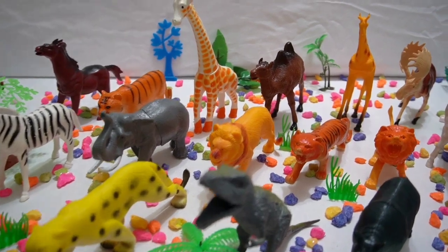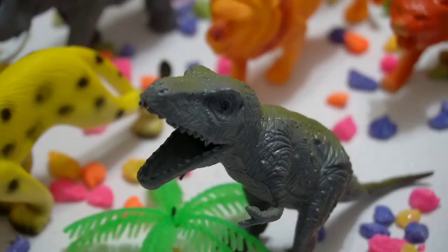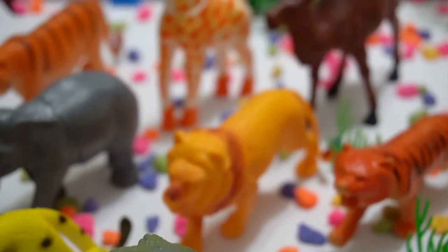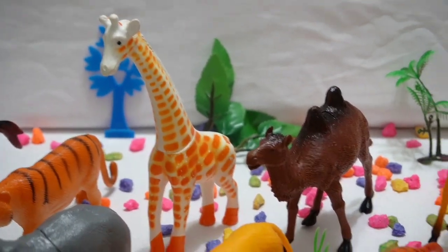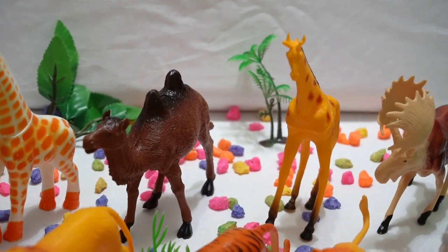we'll introduce you to the fascinating camel, horse, rhino, crocodile, dinosaur, cheetah, zebra, elephant, lion, giraffe, tiger, and moose. Let's get started.